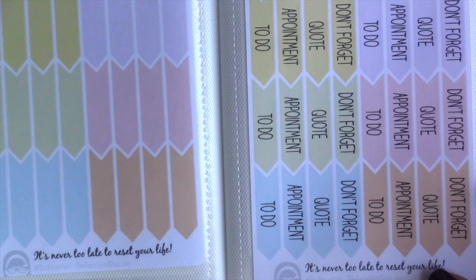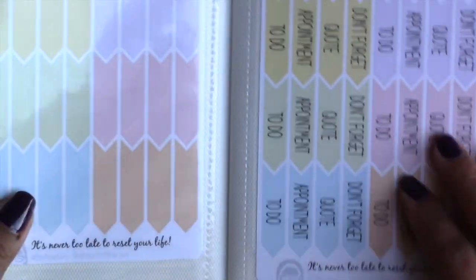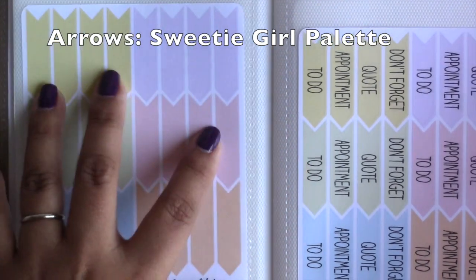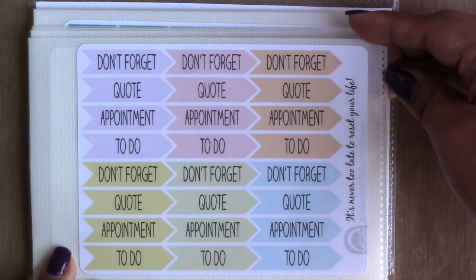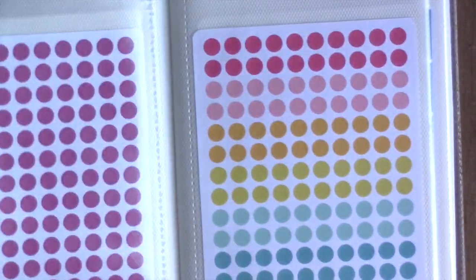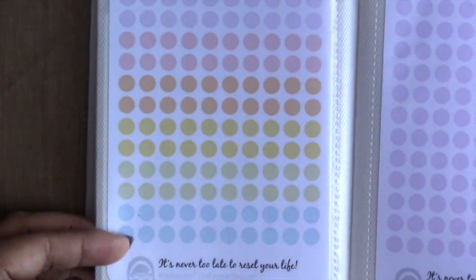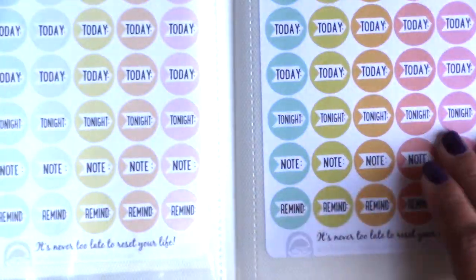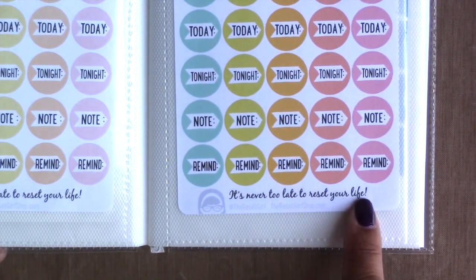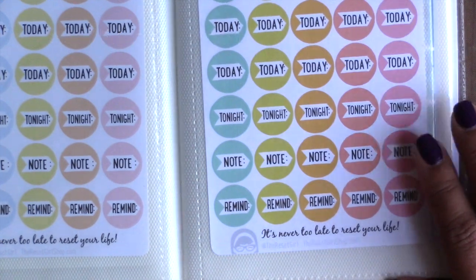She offers stickers in lots of different colors and even has some watercolor-type looking ones, which is really neat. All of these are themed, so each color group is already color-coordinated for you. The dots come in lots of different colors — you can get some in different colors or get one whole page in just one color. Some are more summer colors, some are on the pastel side. Each sticker sheet says 'It's never too late to reset your life,' and each sheet costs about three dollars and seventy-five cents.